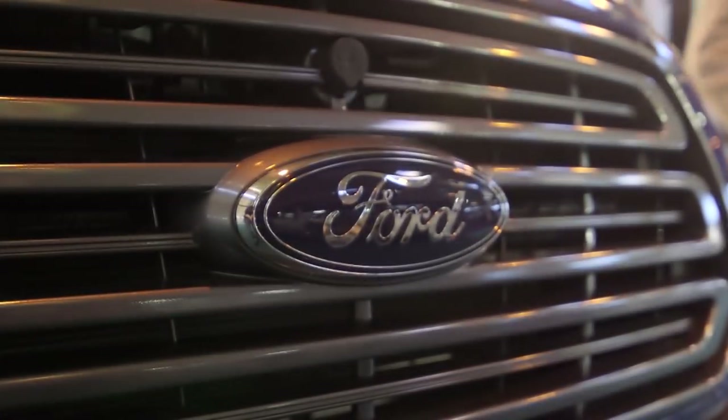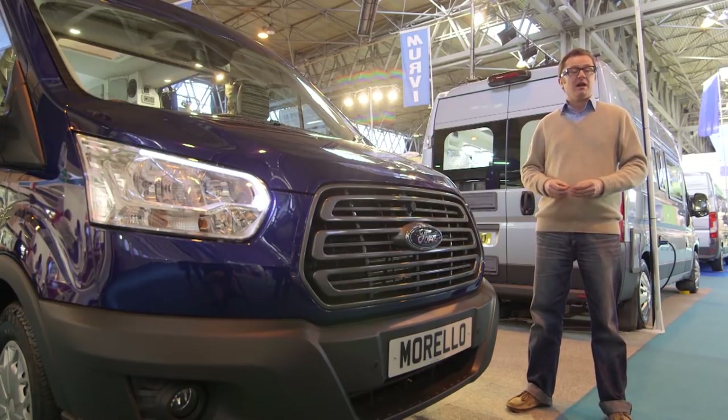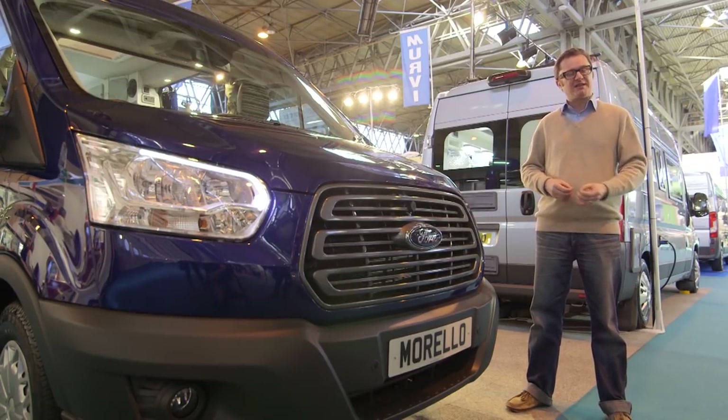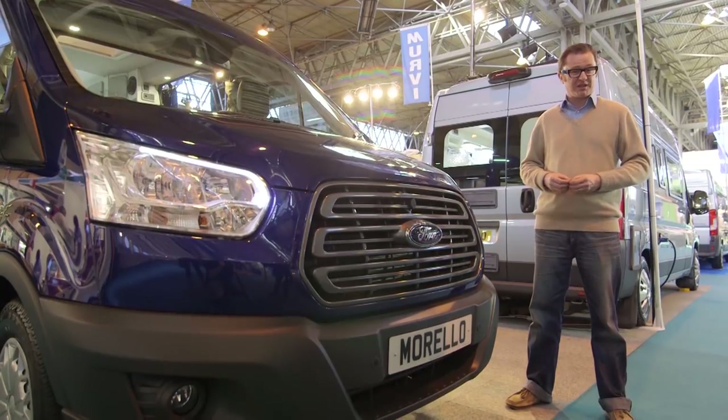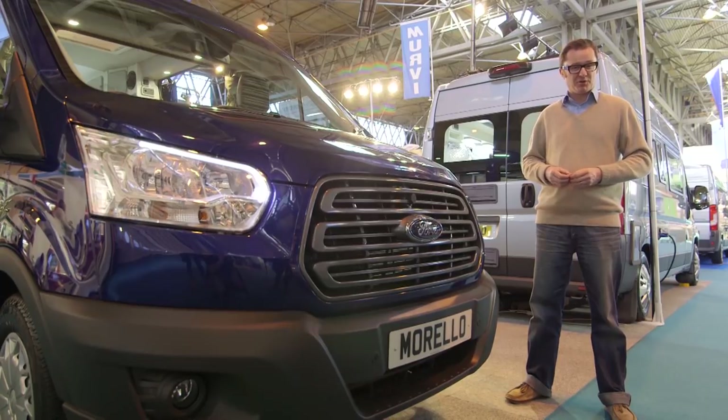Prices for the Mervie Morello on the Ford Transit start from £49,000. I say start from £49,000 because, obviously being made by a small converter, there is a very high level of customisation possible. You can literally have whatever you want — within reason — and Mervie will be very happy to cater for your needs.